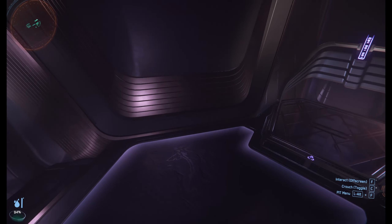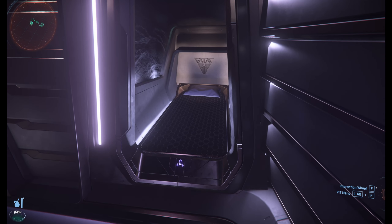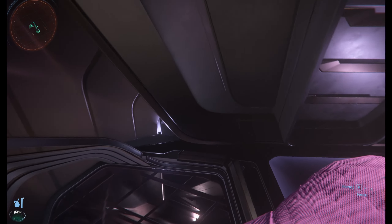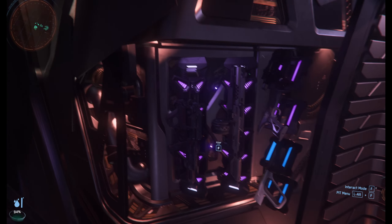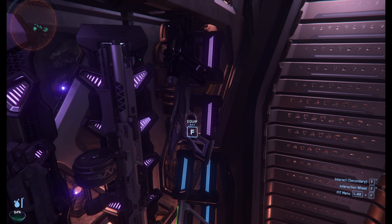I've had that door open the whole time. That's the bed that we woke up in. Here's our weapon storage.